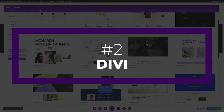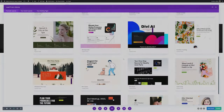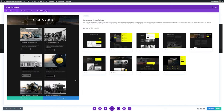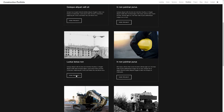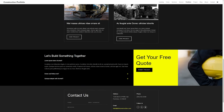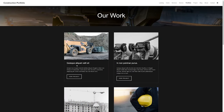Next up is Divi. Divi, our popular and versatile theme, has everything you need to display your work in the best possible light. The drag-and-drop Divi builder is simple and intuitive, enabling you to create beautiful custom portfolio layouts without code. Divi also includes a dedicated portfolio module that you can use to display portfolio items in stunning grid layouts, and a filterable portfolio module that allows users to filter portfolio items by category without reloading the page.